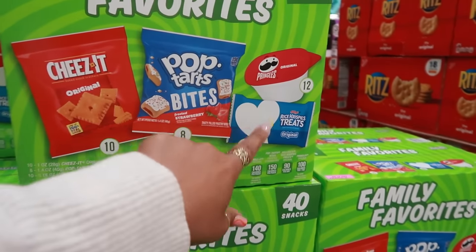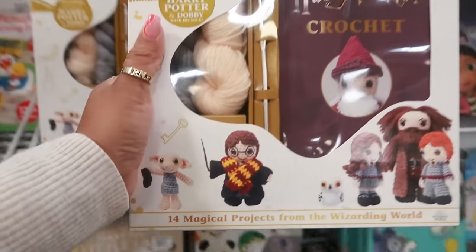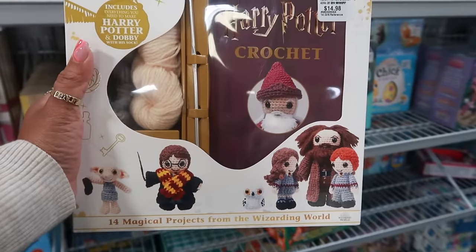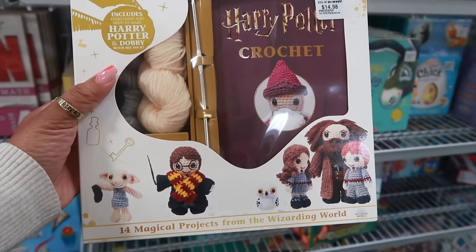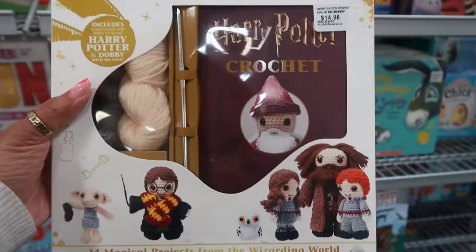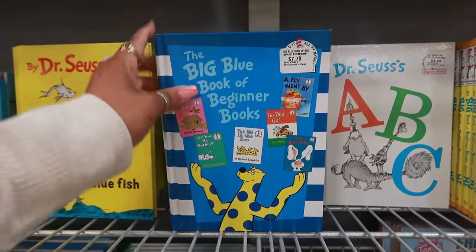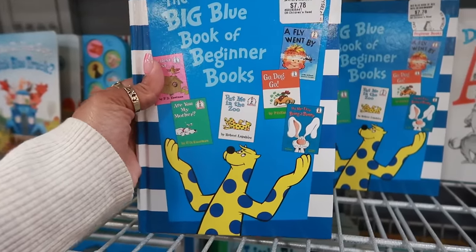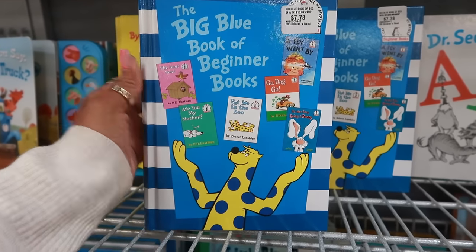Oh, if you know anybody that likes to crochet and likes Harry Potter, this would be so cute — $14.98, includes everything you need to make Harry Potter and Dobby with his sock. That is so cool. The Big Blue Book of Beginner Books — I like that, and that's only $7.78 instead of buying each book individually. That's really cool.